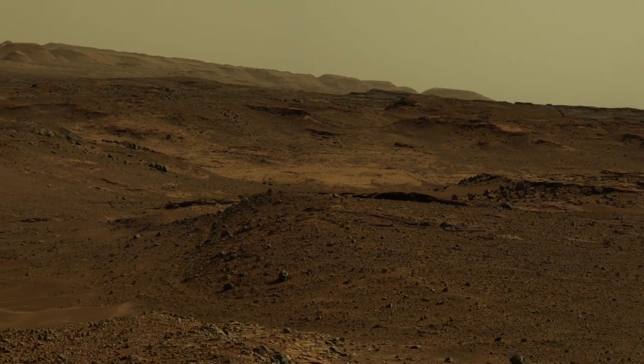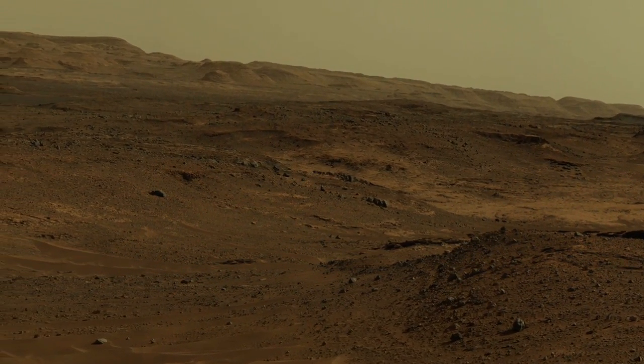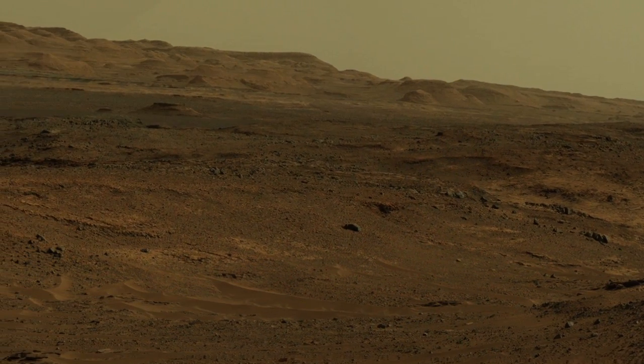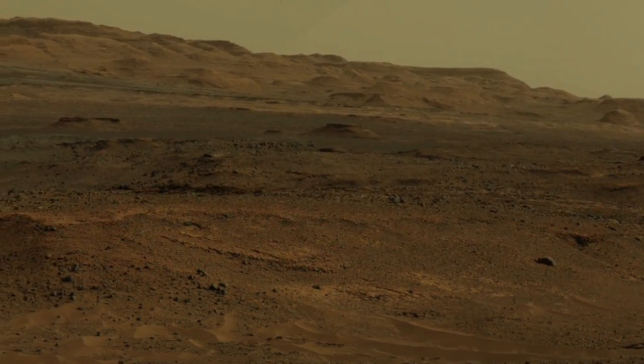Exploring the foothills of Mount Sharp is like turning a history book page by page. As we look at each layer, we want to know what formed and deposited these layers and how they are related to each other. We also want to understand the potential for organic preservation in each of these layers.